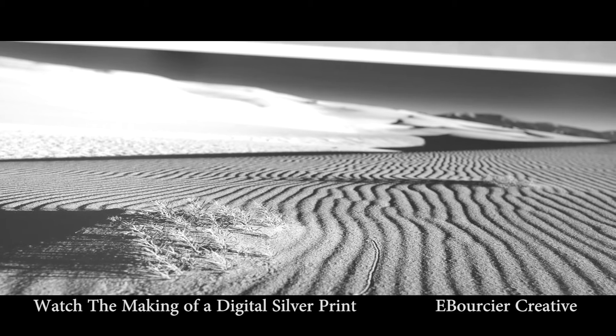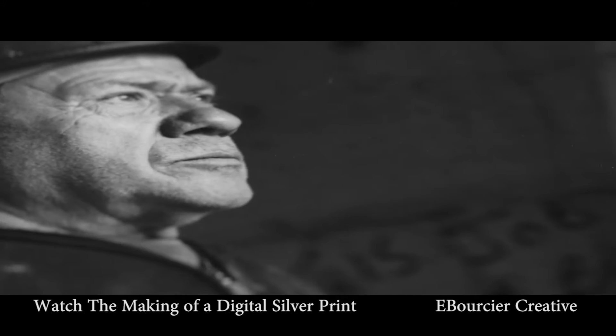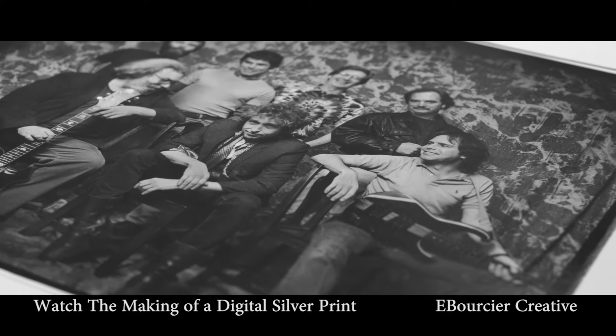We started in 2008, at a time when digital photography had changed considerably and there really was no way to get really good black and white prints from a digital workflow.